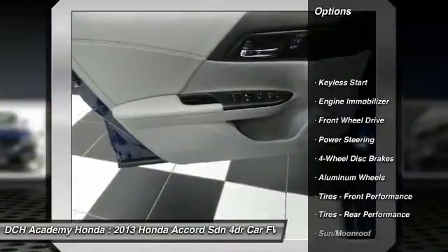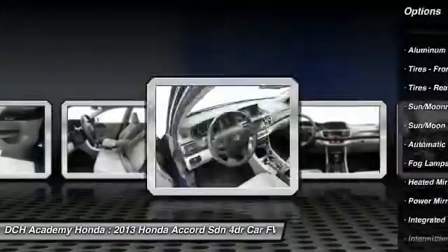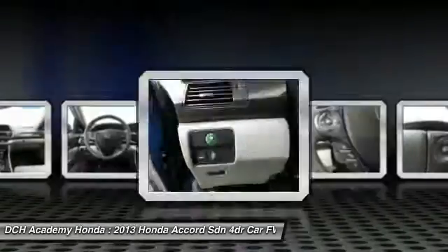Keyless entry, lane departure warning, steering wheel audio controls, power passenger seat, moonroof, leather wrapped steering wheel, Bluetooth, adjustable steering wheel, power steering, floor mats.